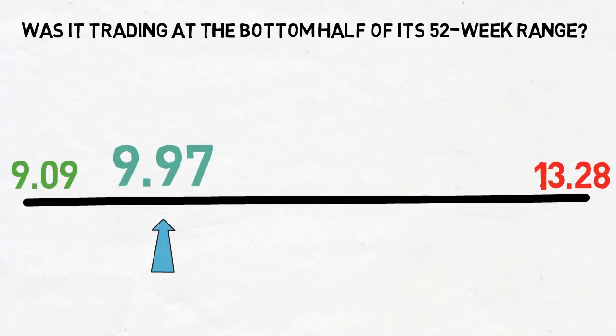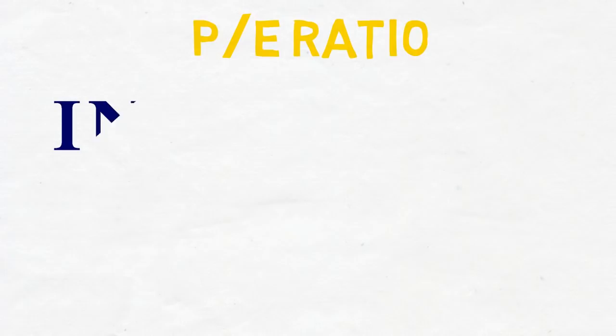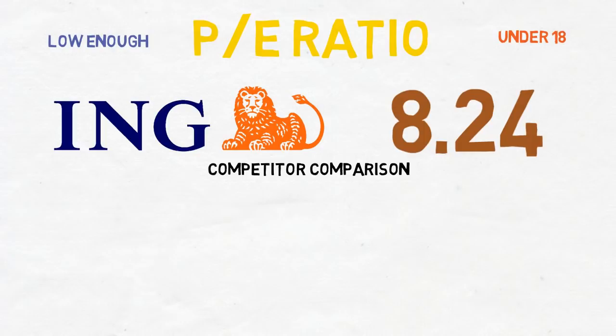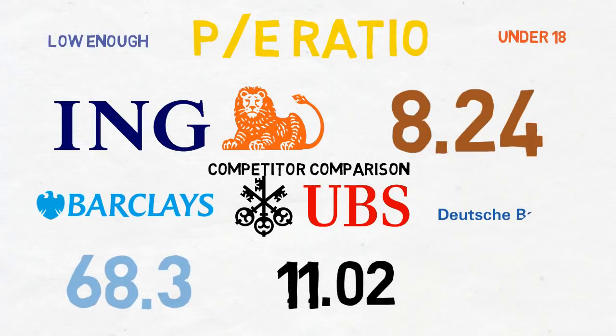Next, let's look at the PE ratio. According to Yahoo Finance, ING Group has a PE ratio of 8.24, which is well under the criterion of 18 and indicates good value. Comparing to competitors: Barclays PLC has a PE of 68.3, which is pretty high; UBS Group has a PE of 11.02; and Deutsche Bank doesn't make a profit currently so has no PE ratio. ING's PE is cheaper than these peers, and it's profitable while paying a big dividend — a decent choice.